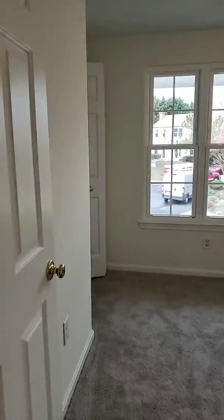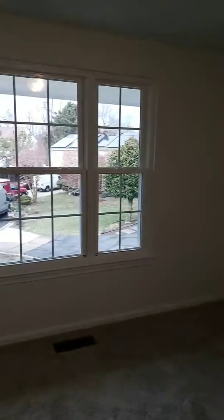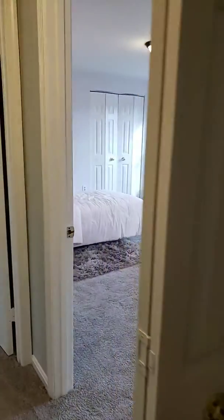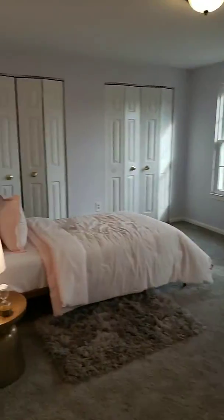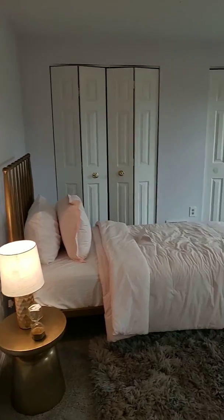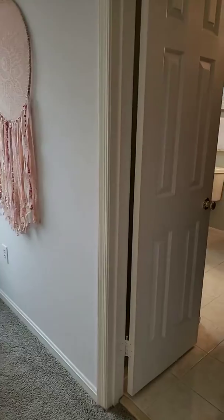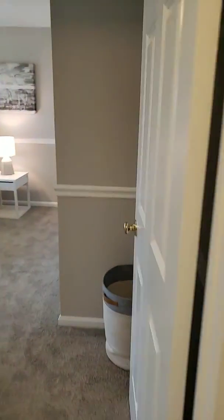And then we'll go to the second bedroom. In the hallway you have the linen closet. And actually this is the bedroom that was linked to the bathroom.